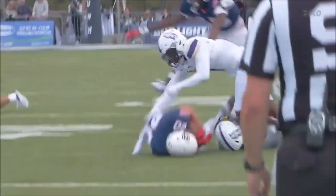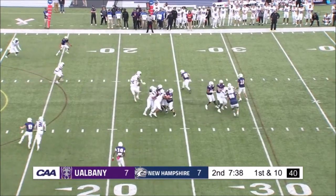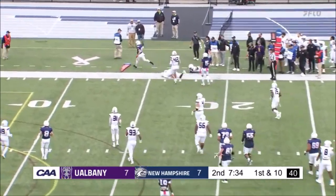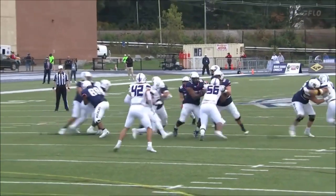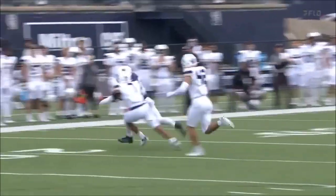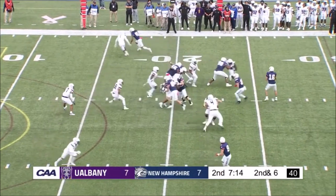Orijon Charles, another one of those tackling machines for Albany, in on the stop. Brozmer, another give to Lobby. Orijon Charles can't chase him down, and eventually all the pressure there. Make the correct read — give it to Lobby and bounce it to the outside. You don't see it on the stat sheet, but the best way he breaks tackle to run and then kicks it back out — he just did it twice on that play.